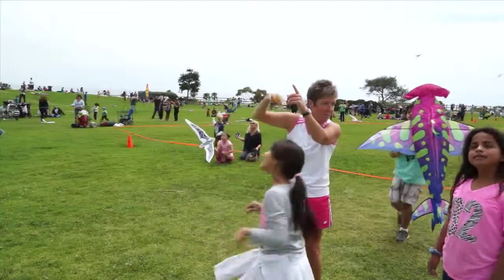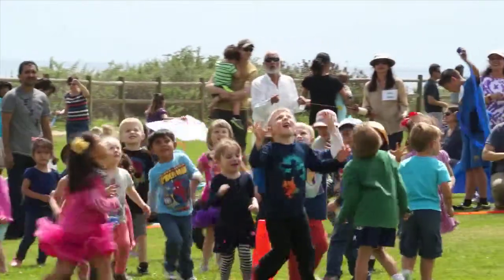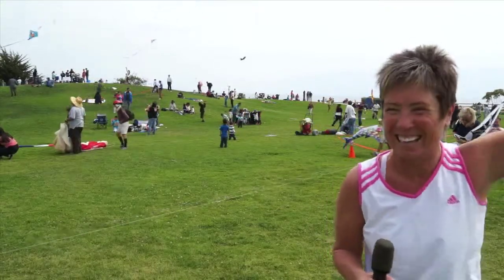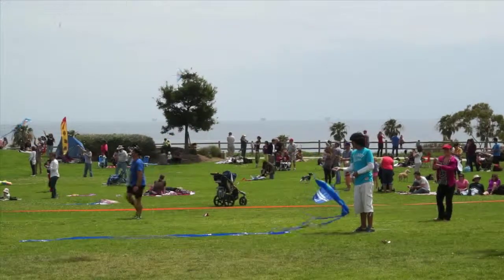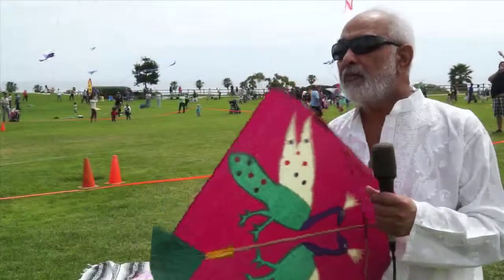I have actually not flown a kite since I was a little kid, so this is kind of fun for me. In addition to being a fun activity for getting out of the house and into the sun, kite flying has a long history across many cultures.